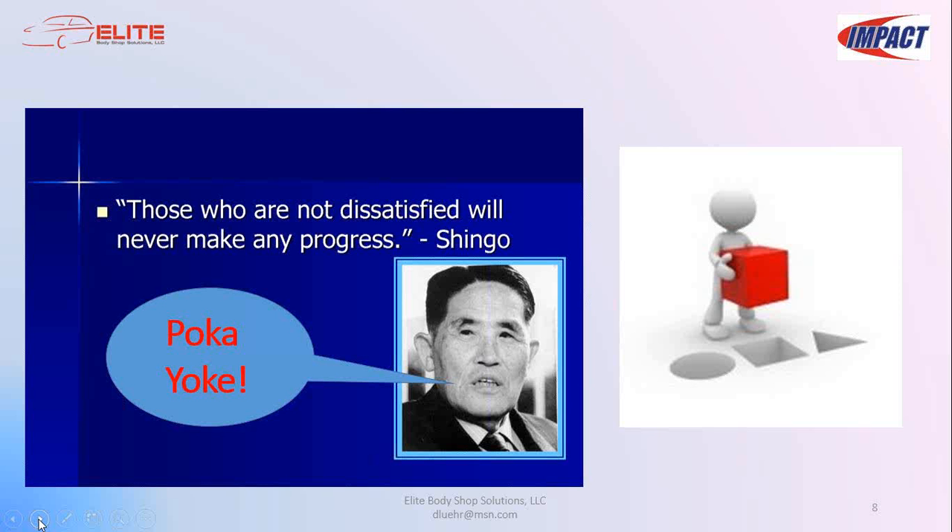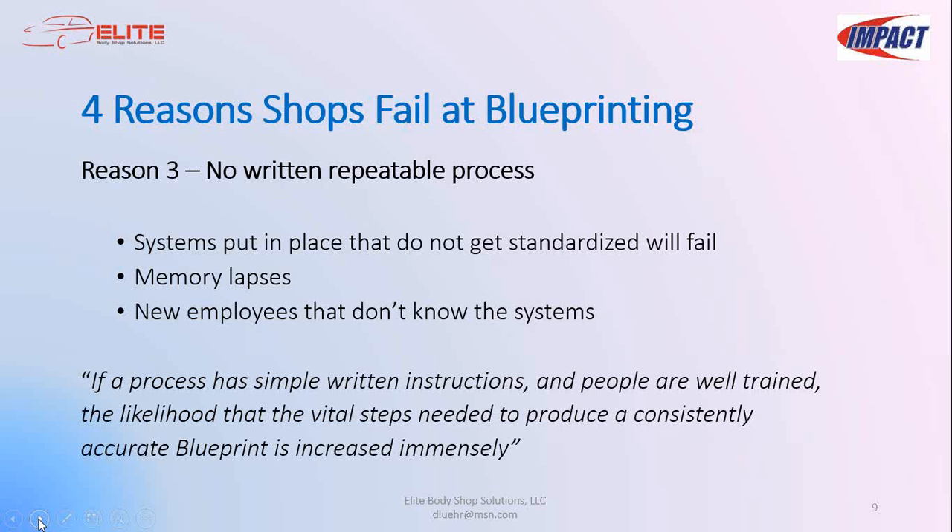The lucky few who achieved some blueprinting success often doomed the process by not carefully documenting their blueprint system into a standard operating procedure. Because of this lack of standardization, the program was susceptible to failures caused by hiring new employees, simple memory lapses, or many other reasons. If the process has simple written instructions and people are well trained, the likelihood of consistently producing an accurate blueprint is increased immensely.